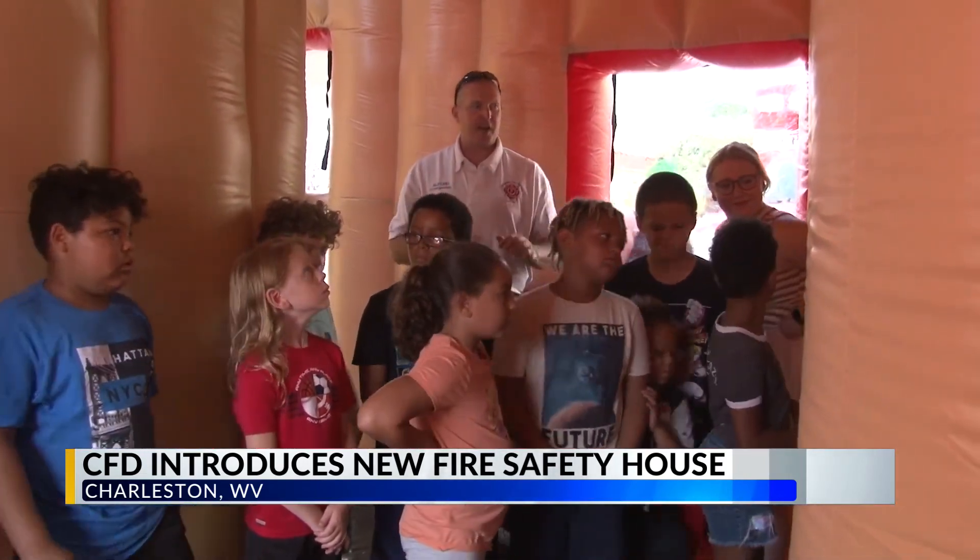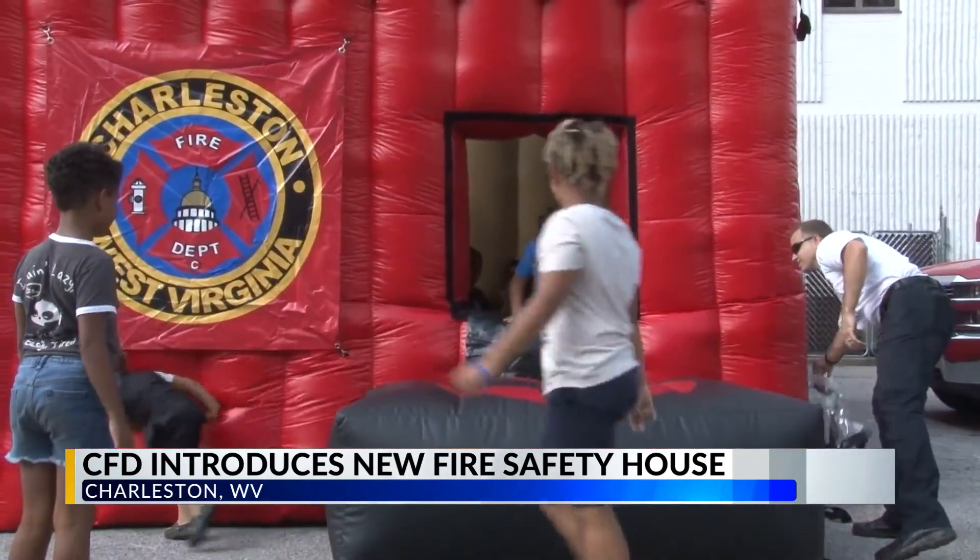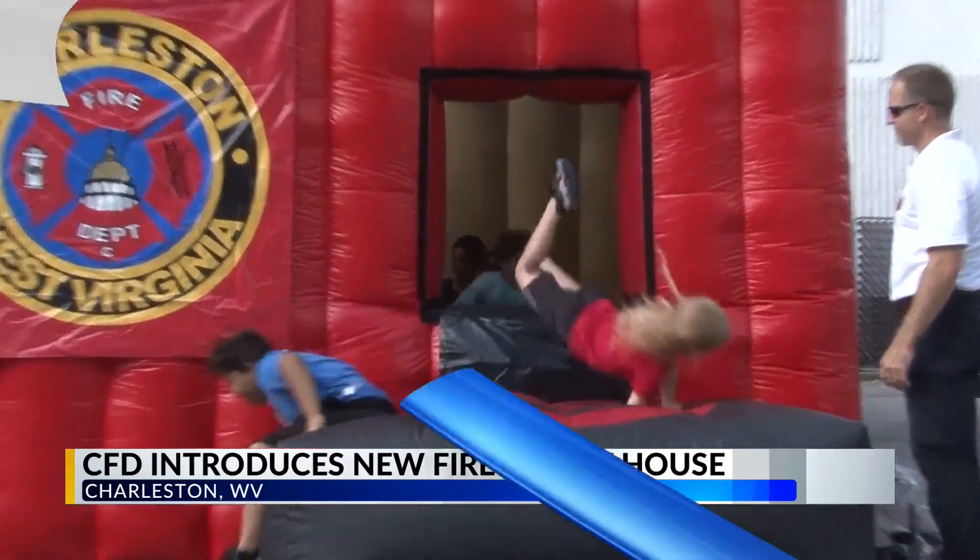The Bob Burdett Center summer class was the first group to try out the new house, as you can see them playing in the video. Leaders here say they plan to take this house to several events throughout the city, like Live on the Levee, the Regatta next year, and many other community events to teach kids about fire safety.